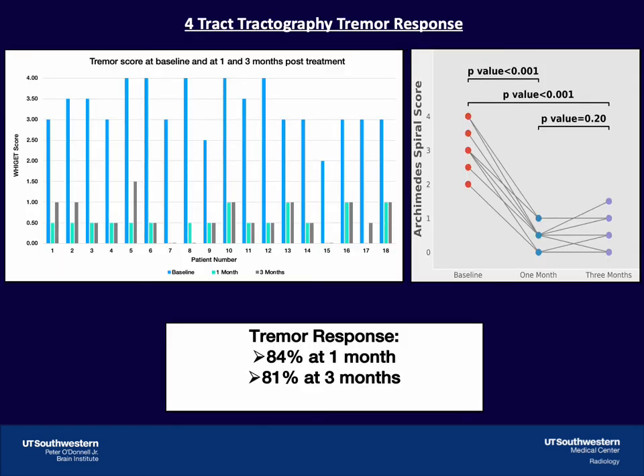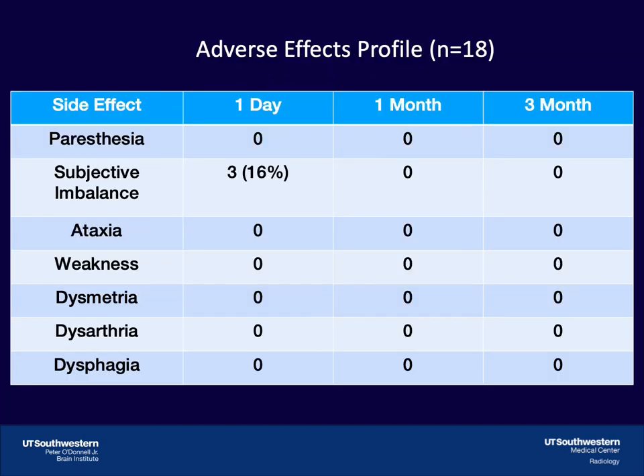To study the outcome of 4-track tractography, we evaluated tremor in 18 patients at 3 months using Archimedes spirals. Three months is a good indicator of how well the person will do at a year because at that point all of the edema has resolved. At 3 months, we had an average tremor reduction of 81% based on ratings of the Archimedes spirals. Only 3 of our patients reported subjective imbalance without other side effects. This subjective imbalance resolved by 1 month and was not identified as ataxia by the movement disorder neurologist using the CERIS scale.